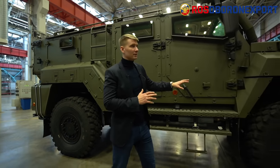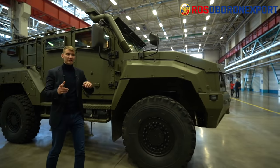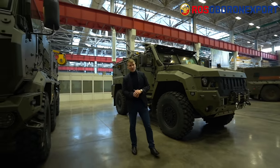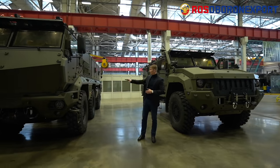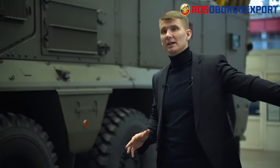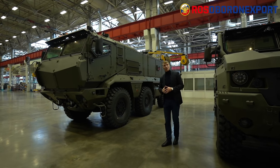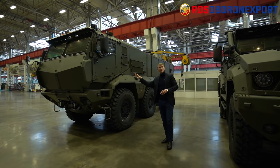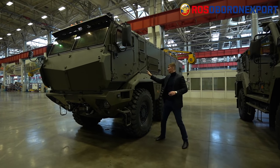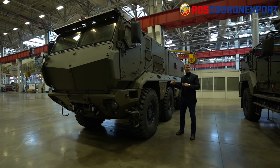Now let's have a look at the bigger brother: the Typhoon K 63968. It's a 6x6 vehicle with the same protection level and the same bulletproof run-flat tires, but with a non-conventional cab composition — meaning the front cabin is positioned directly in front of the engine. The engine is a 450 horsepower diesel unit located right behind the cabin.